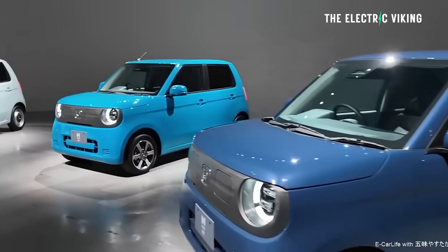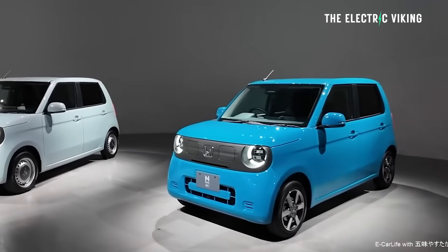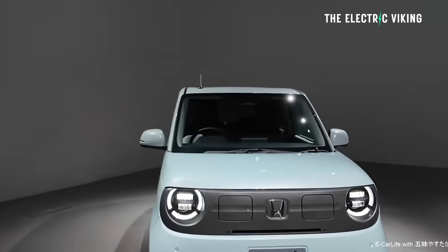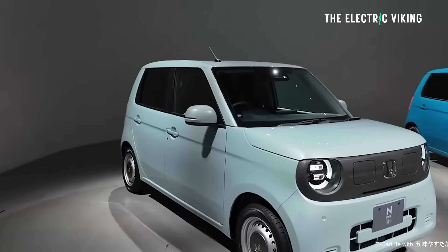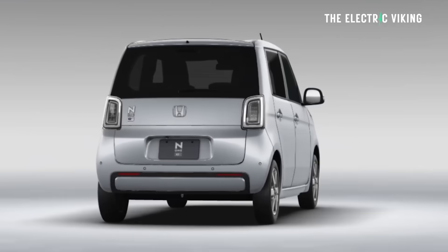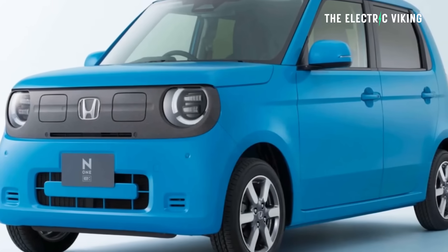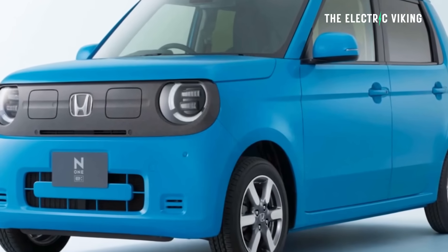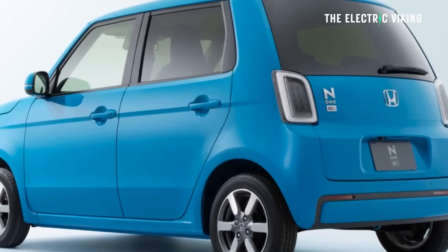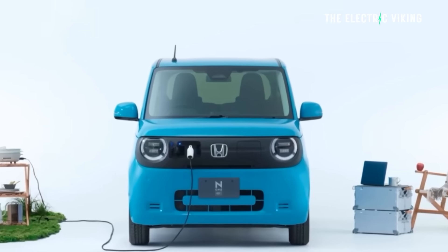It was just revealed in Japan, where these cars are actually the most popular type of car you can buy. They call them kei cars. It's a boxy car, and I think that makes it kind of practical — they have a pretty short bonnet, so it's basically a box that looks not bad for a box.